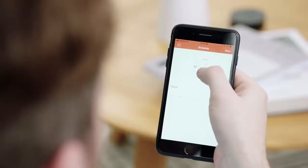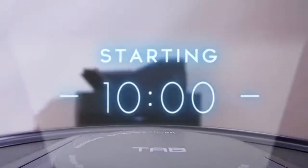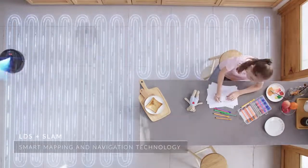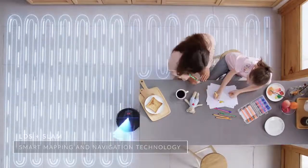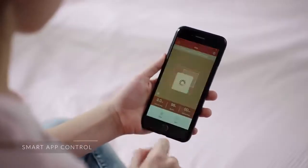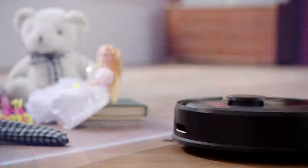You can set the cleaning time through the TAB Tabit app. It uses advanced LDS and SLAM navigation radar to ensure that every inch of your home gets thoroughly cleaned. You can easily set up virtual walls so that it doesn't go near places you want it to avoid.